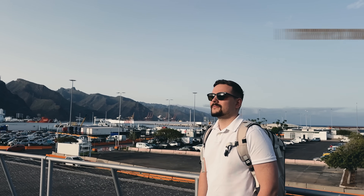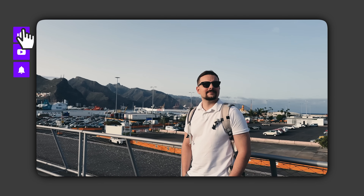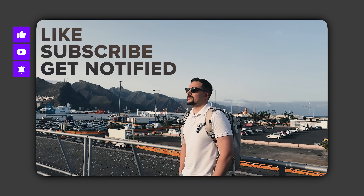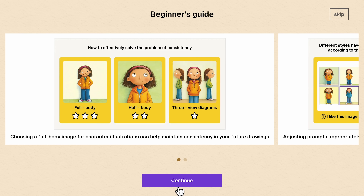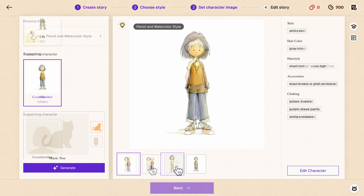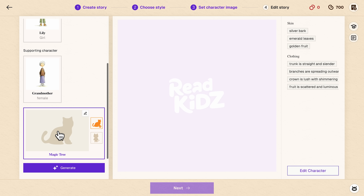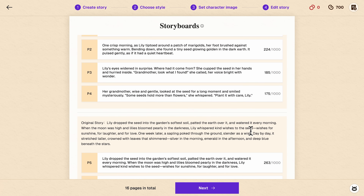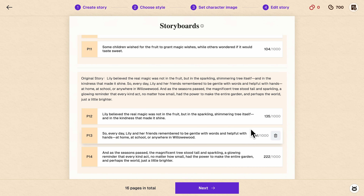Please like this video and subscribe to my channel if you enjoy the content I make. Once you pick your style, click Next to generate character images. The platform creates four different versions of each character for you to choose from — pick the one that matches your vision best, then move forward to the storyboard view. You can see that this smart tool has automatically broken your story into individual pages with text. You can edit any of it, delete pages, or add new ones.